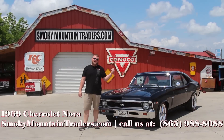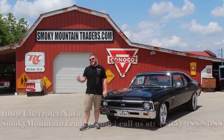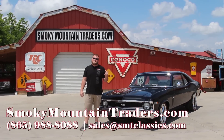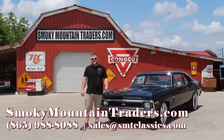Now that we've been around the outside, the inside, and under the hood of this Nova, I'll get it pulled around so you can take a close look at the bottom. If you have any questions, give us a call at 865-988-8088 or email sales@smtclassics.com. Then we'll get this Nova up on a lift and out on the highway for you as well.